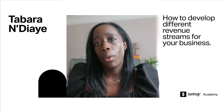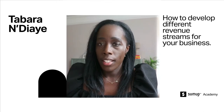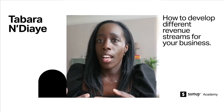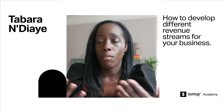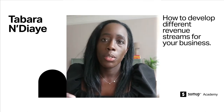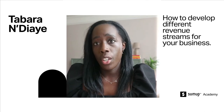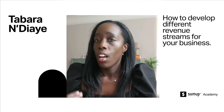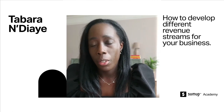Other revenue streams you may be familiar with are experiences and events. Obviously everybody's been doing a lot online, but any physical events that a business runs — such as conferences, courses, festivals, workshops — are another good one. And then there are digital products, like if you go to a website and purchase an e-course, a recipe, or a craft tutorial.